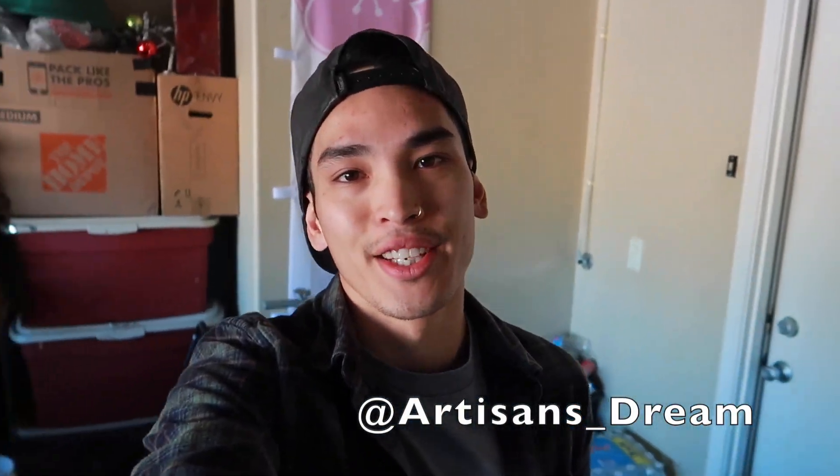Good morning, everybody. Welcome back to the channel. Hope you're all having a great day. If you're new to the channel, anyone hit the subscribe button, that would be awesome. Today we have a lot to do, and I emphasize a lot to do.